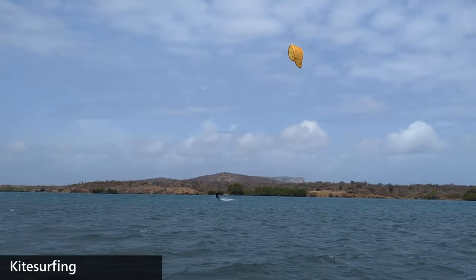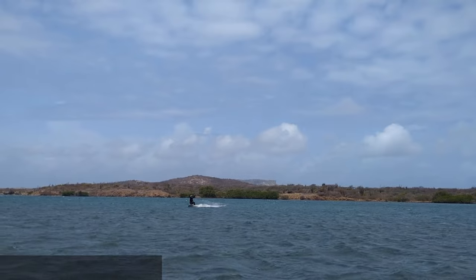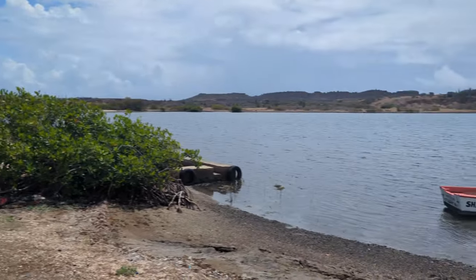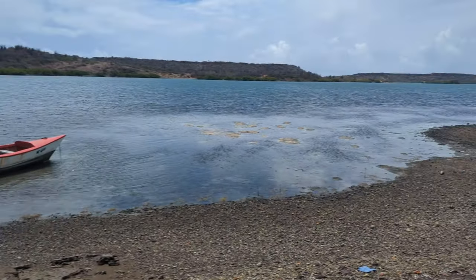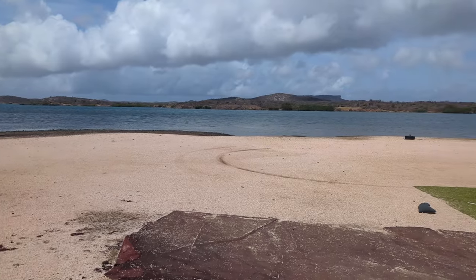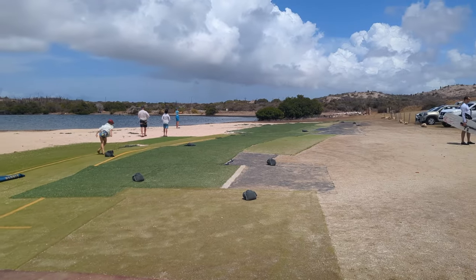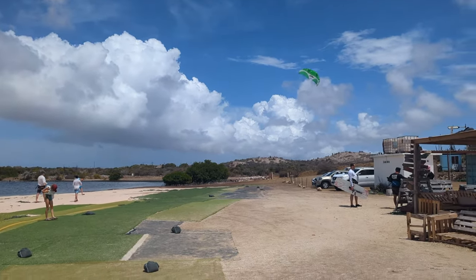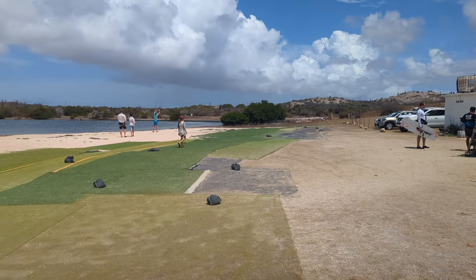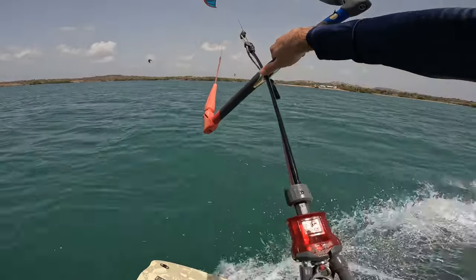Another thrilling activity you can do in Curacao is kitesurfing. There's a decent spot on the northeast end of the island, past the Curacao ostrich farm in St. Joris Bay. There you will find Nick's kiting school. Since the school is located in a large bay, there is shallow flat water for easy entry and learning. The wind conditions vary, but we were able to get out on a 12-meter kite most days during our stay. The scenery there isn't overwhelmingly beautiful, but there are no beach goers around and you don't have to worry about dodging any swimmers. Of course, you can bring your own gear, rent from the kite school or take lessons with one of their instructors.